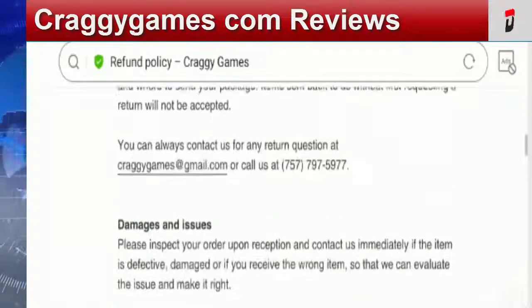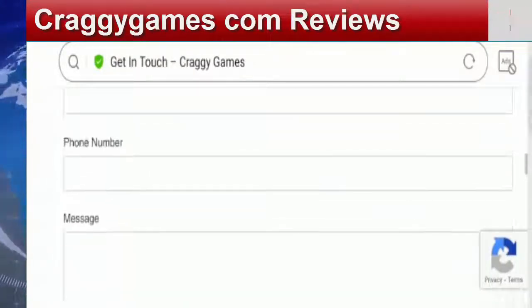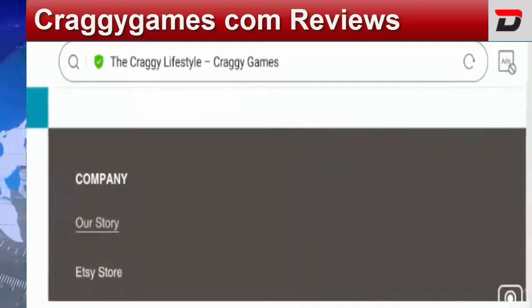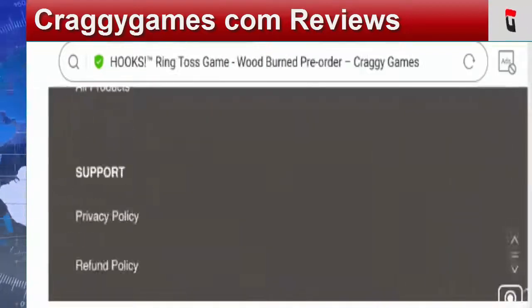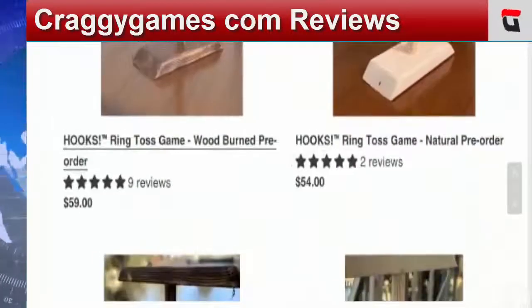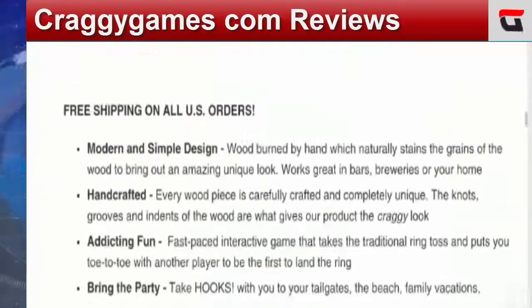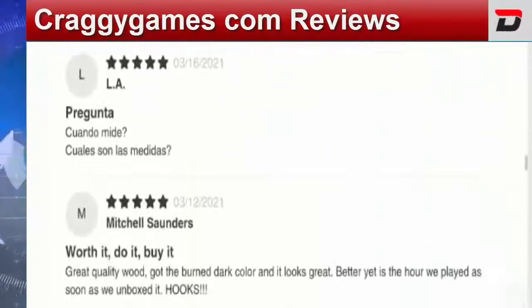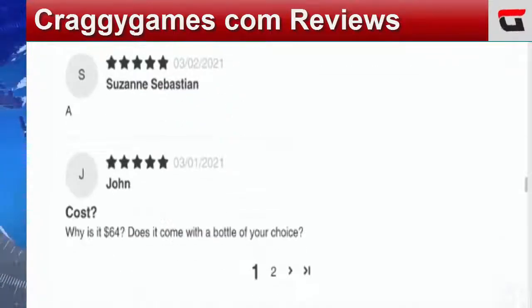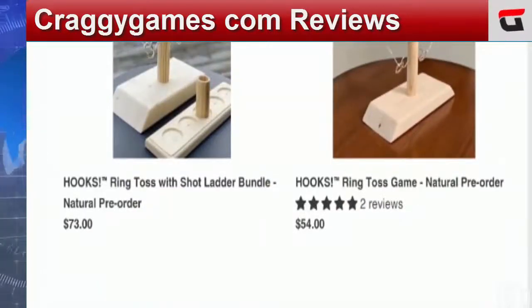Talking about CraggyGames.com reviews, we have found a few positive comments about the site and products on the official website only. We did not find customer reviews on other platforms, which is a negative sign. The positive reviews available only on the official website make the site appear somewhat legitimate, but this is not conclusive.